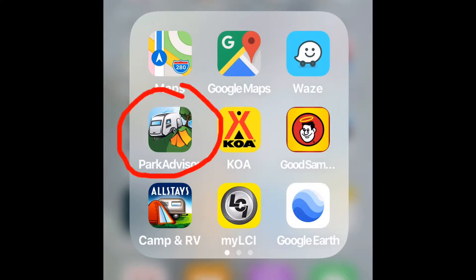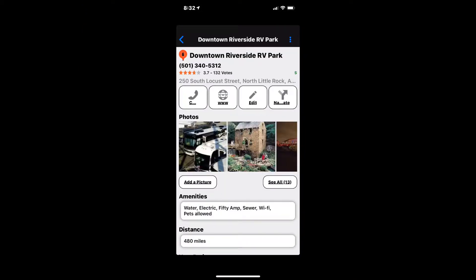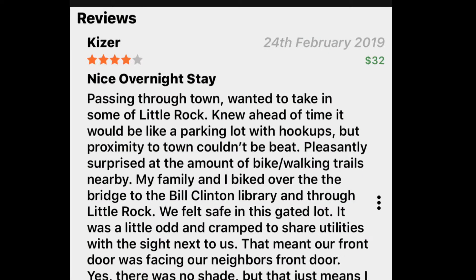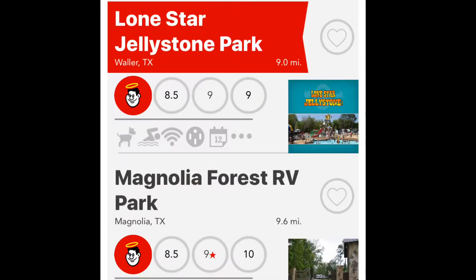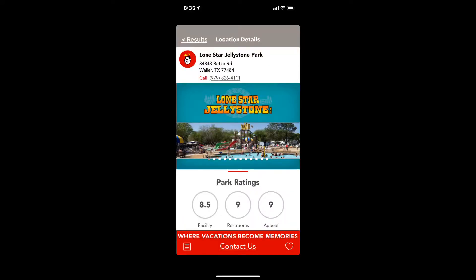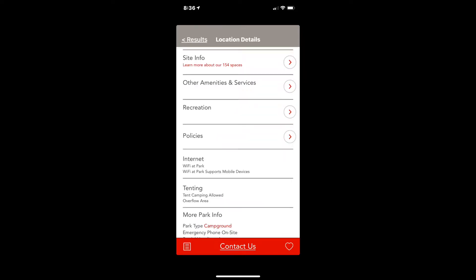Then it's time to look at campgrounds. I usually use Park Advisors to see what campgrounds are in the area — it tells you the mileage from where you're sitting and gives you some ratings. I also use the Good Sam app, which shows campgrounds in the area, lists the amenities, and gives overall ratings.